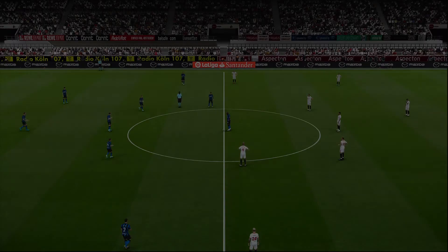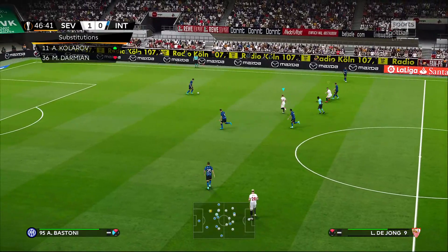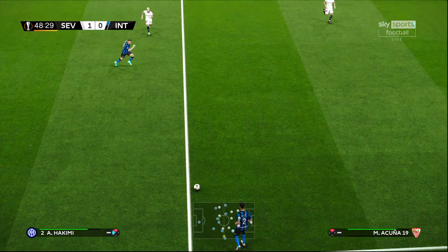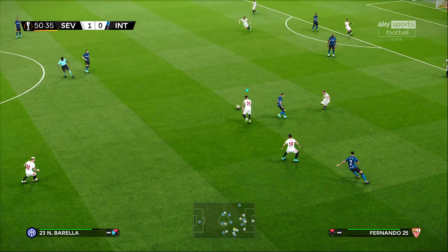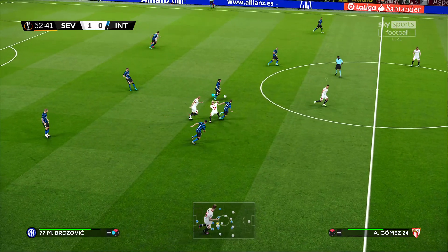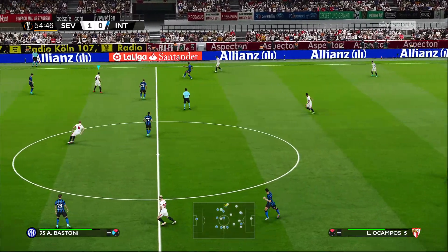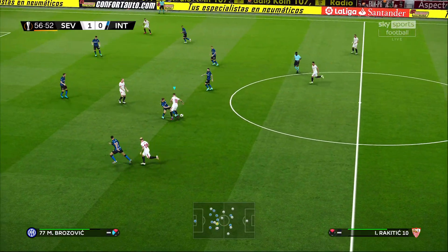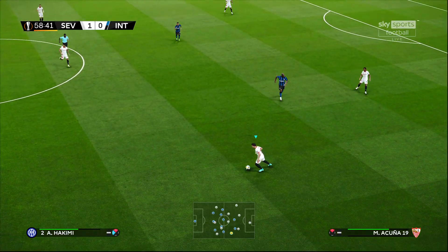Sevilla dominating possession in the first half — let's see if that continues in the second. Inter Milan have a tactical adjustment up their sleeve. Kolarov — Serbian international, former Manchester City man — tons of experience there, good player to bring on when you need something done. Rakitic dispossessed, looking for Lukaku — Kounde corrals it.